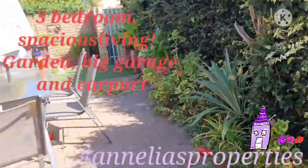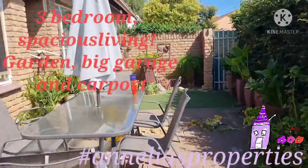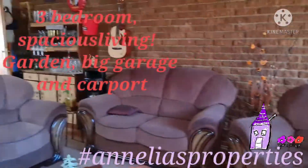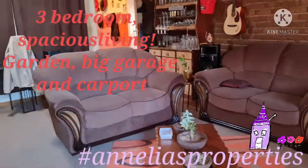Just look at this neat, lovely front garden — a pleasure, low maintenance. And this is the lovely, real spacious sitting room, just have a look.